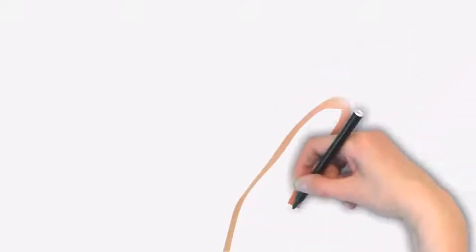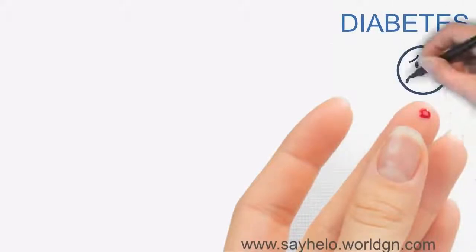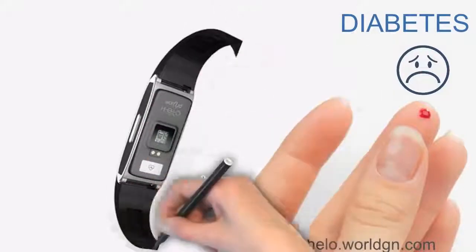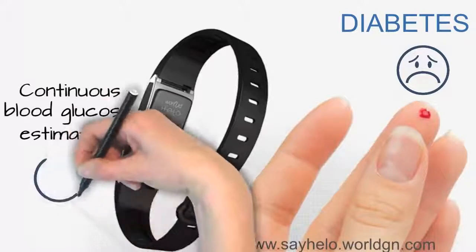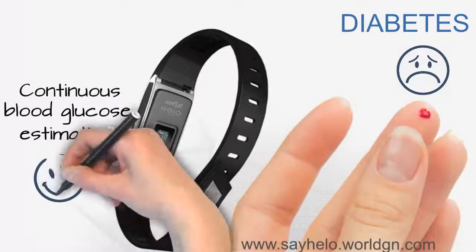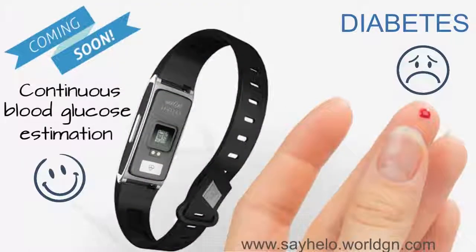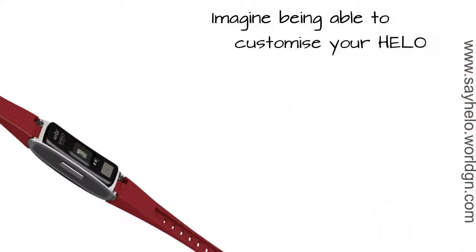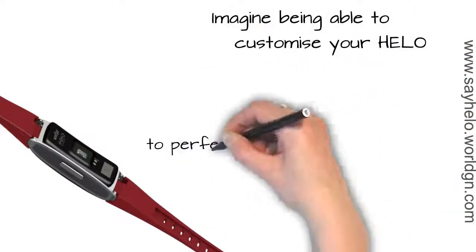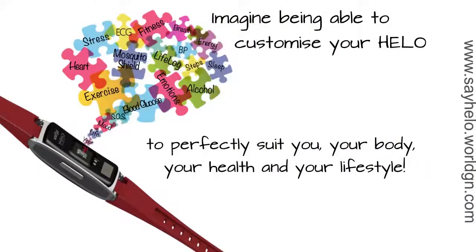Helo is already the most advanced product of its kind in the marketplace, and it just keeps getting better. Plug-ins will be available to extend the features of your device. One such plug-in will launch the world's first wearable, non-invasive, continuous blood glucose estimation technology. And now imagine this — what if you were able to customise your health band to perfectly suit you, your body, your health and your lifestyle? Well, you can now with Helo LX.